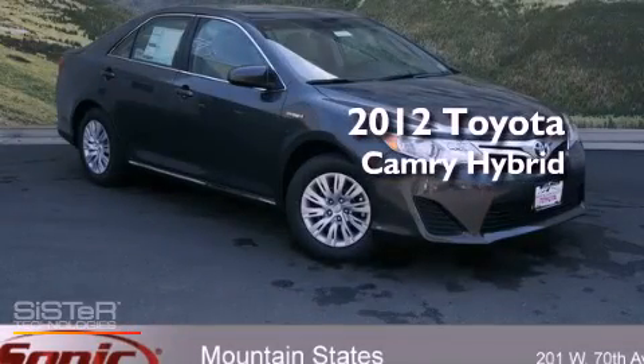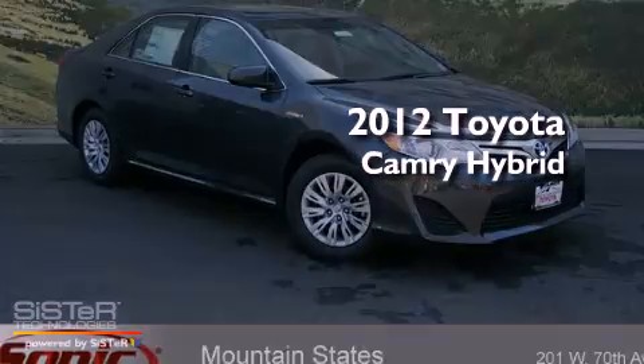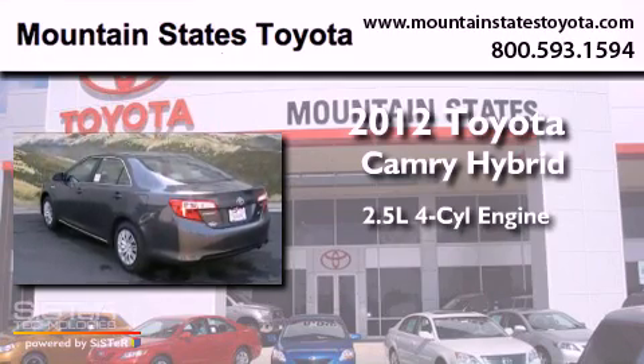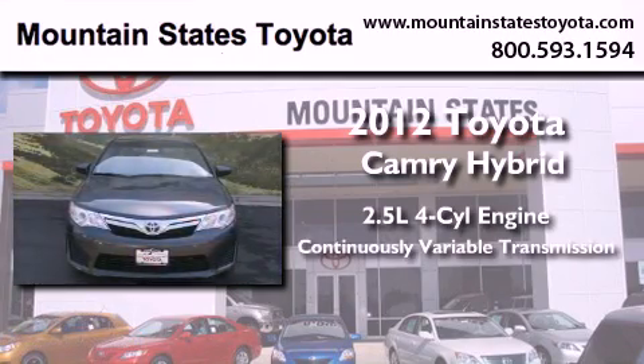This is a brand-new 2012 Toyota Camry Hybrid. It features a 2.5-liter four-cylinder engine and a continuous variable transmission.